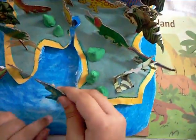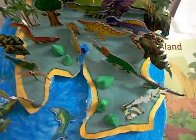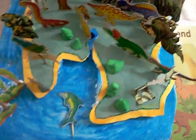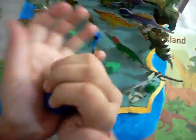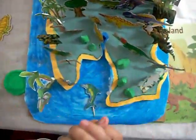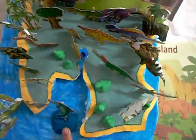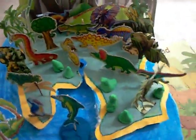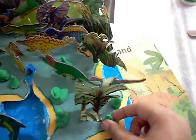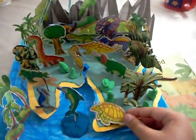Now to make the fish look like it's splashing, I will use blue clay and paste it like this. And put a fish like this. Now I am placing the tortoise to show that it is coming out of the sea.